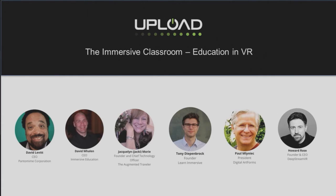Our next guest is Tony Diepenbrock. Tony is the CEO of Learn Immersive, a foreign language learning platform that empowers teachers to create interactive games in VR. Immersive helps students learn on their own and socialize with other students and native speakers, and it is free for teachers and students. They are currently testing their product at high schools and colleges around the world.